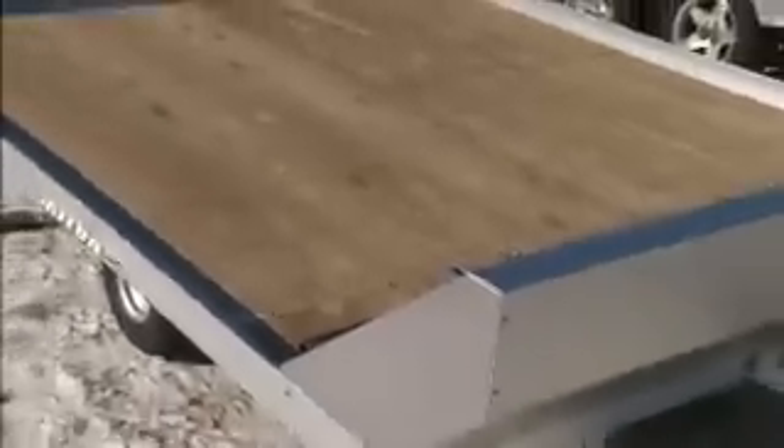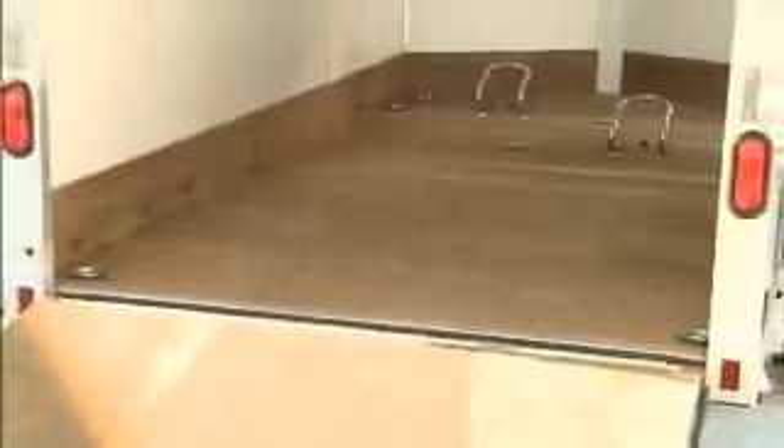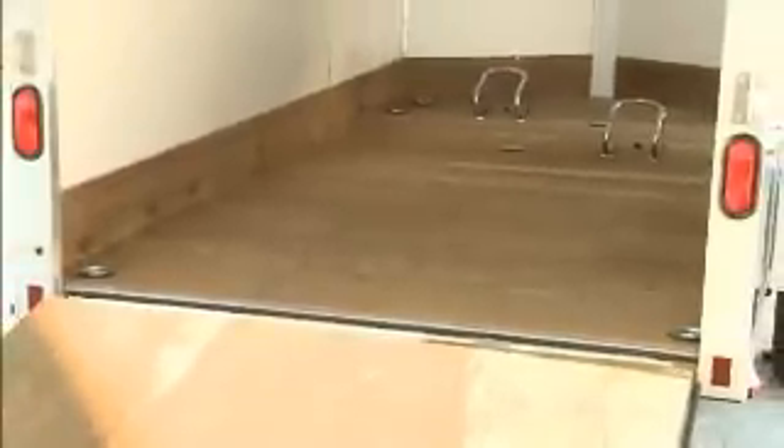Dave is also wondering what's better — a steel galvanized deck or plywood. Plywood has become the industry standard now. It's easier to work with, easier to install, and more economical. Galvanized decks, as a rule of thumb, were very slippery to walk on and the carbides would dig in, so it's become not the preferred choice.